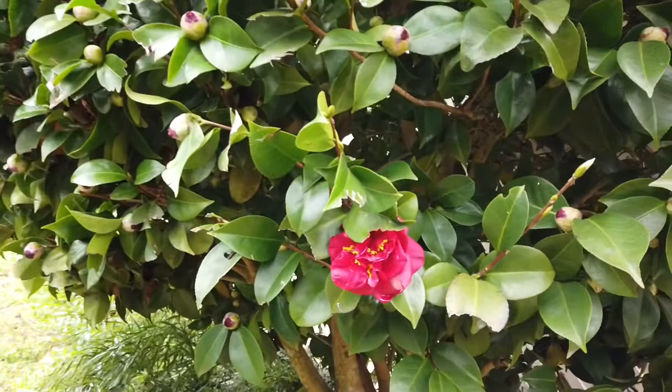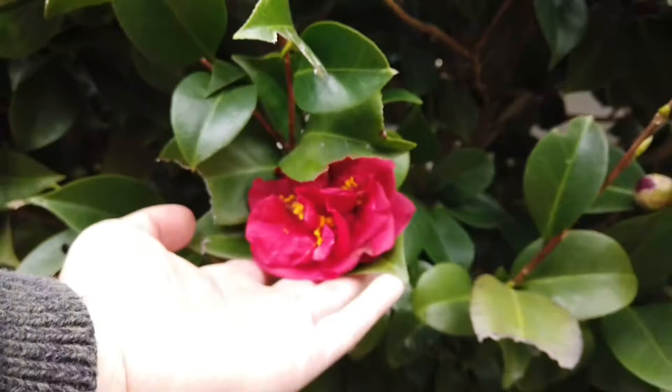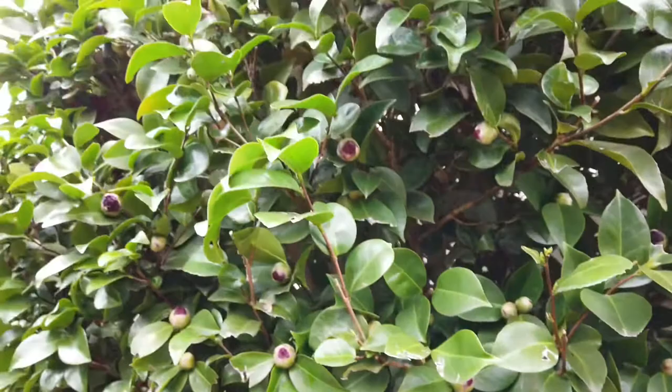It's very easy to keep this plant in shape. We prune it once a year after it blooms. Remember not to prune your camellias before they bloom, because it takes a whole year cycle to make the buds, and if you prune before it blooms you will most likely lose those buds where you cut.